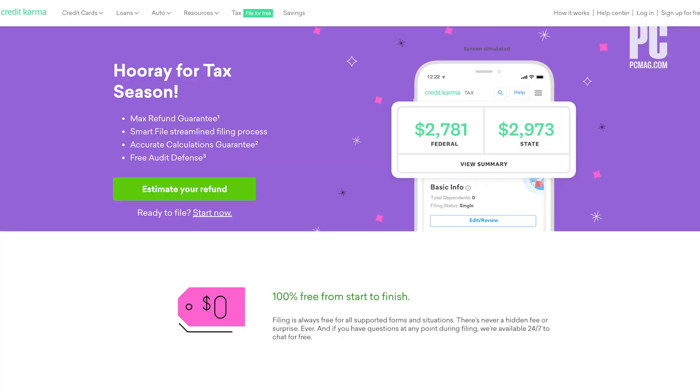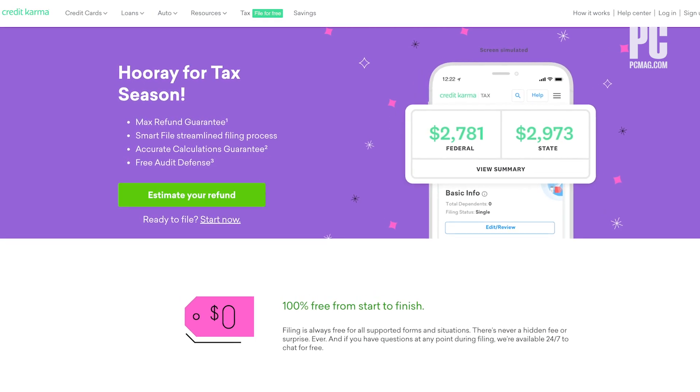If you sold stocks, rented real estate, or had business income, you need to pay for the version that supports those activities, with the single exception of Credit Karma Tax.